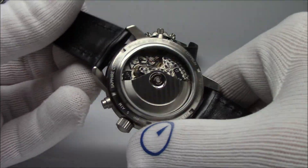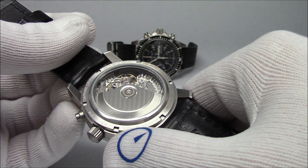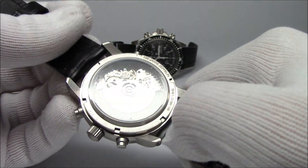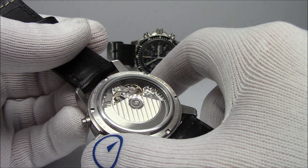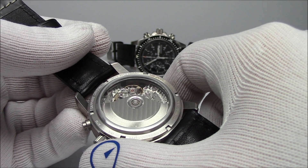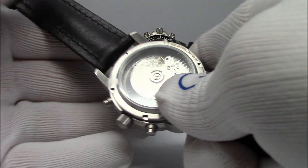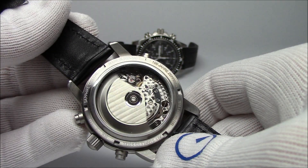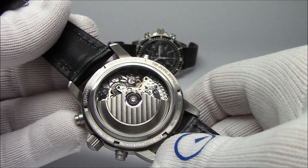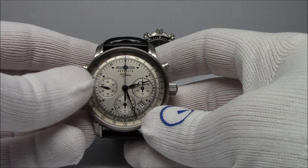Something interesting to note - the Valjoux movement is a unidirectional winding movement, meaning the rotor only winds the movement in one direction. So there are times when, if you jolt the watch, you will actually get the rotor to freewheel. See that? It's not actually winding the watch, just spinning. In one direction it winds, and in the other it just freewheels. Just because a movement is unidirectional doesn't mean it's a poor movement. So that's the Zeppelin - we'll move on now.